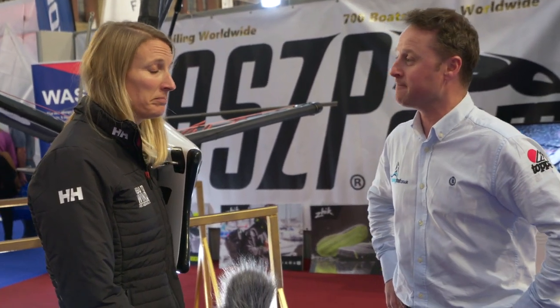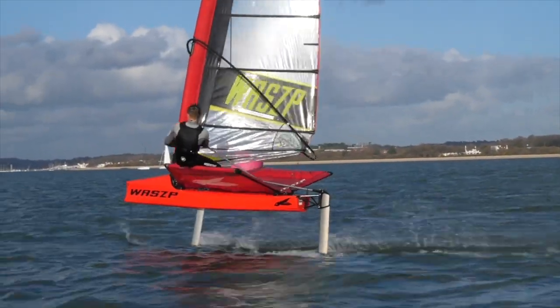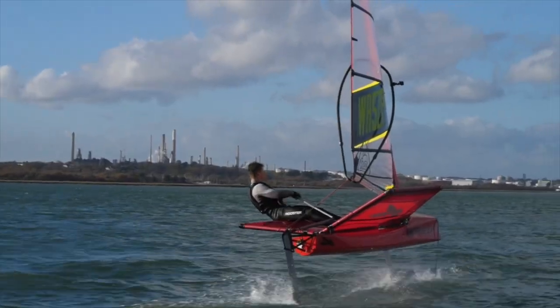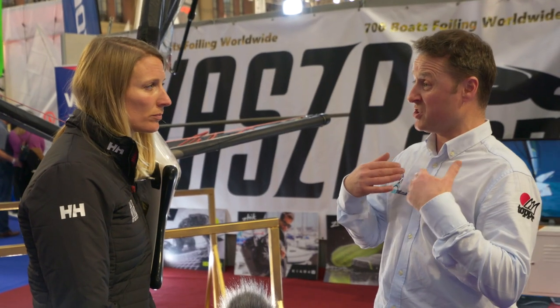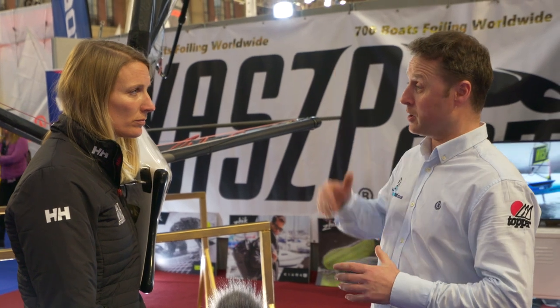700 boats — so where are we going? We're going to keep going up, get bigger and better. And the Wasp has two rigs: we've got an 8.2 sail and we've got a 6.9. The 6.9 is perfect for probably my size or smaller, 65 kilos or lighter, and obviously the 8.2 is better for the bigger people.